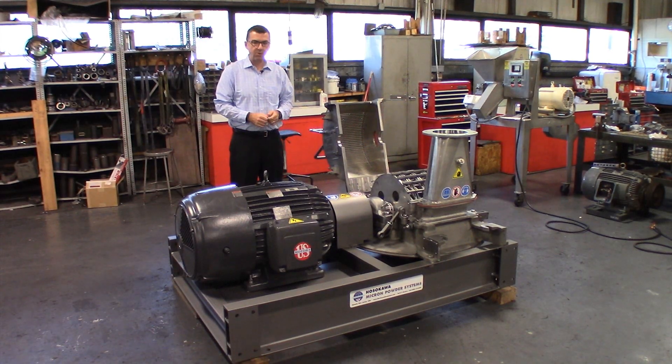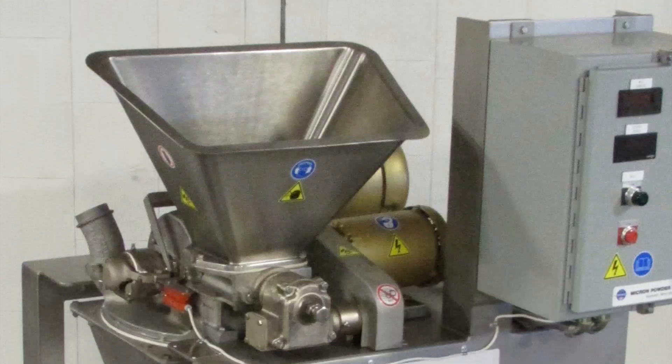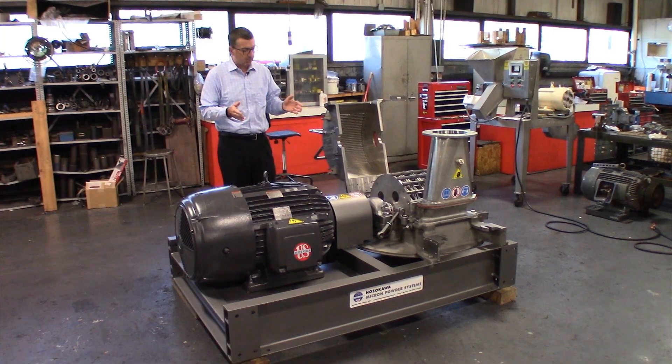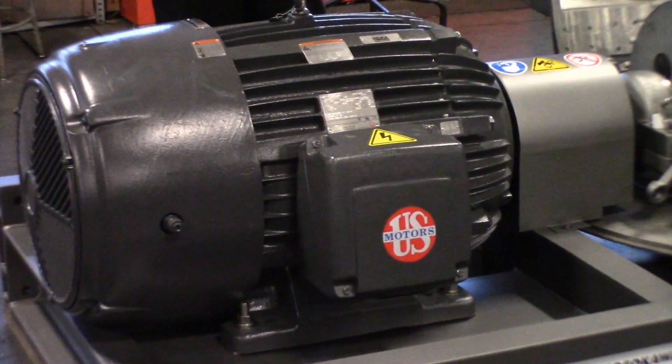We offer the Micropulverizer in a wide range of sizes, from our small laboratory size mill equipped with a one horsepower main drive motor, up to our size 66, which is equipped with a 300 horsepower main drive motor. This particular mill is our size 4, which uses a 100 horsepower main drive motor.